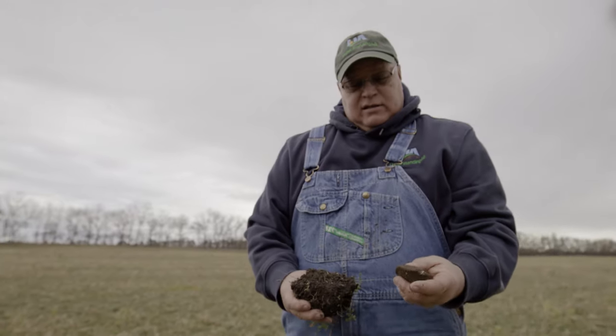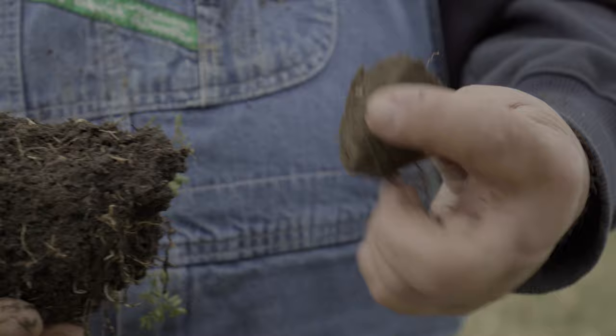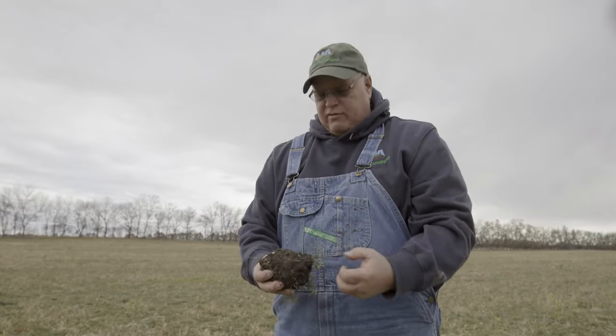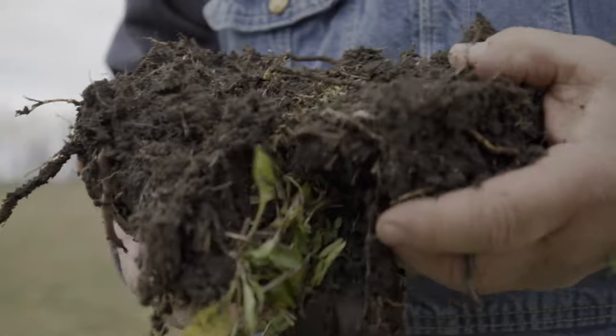In 1991, when we bought the ranch, we could only infiltrate a half of an inch of rainfall per hour. Today, we have proven we can infiltrate over 30 inches of rainfall per hour. This is a neighboring field — no cover crops, no livestock integration. Looks like a brick, right? Rainfall falling on this is going to run right off. But rain falling on this will easily be infiltrated into this soil.